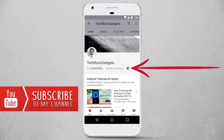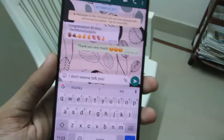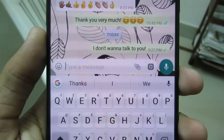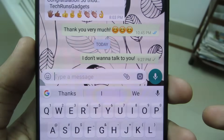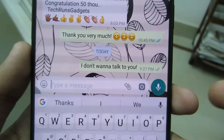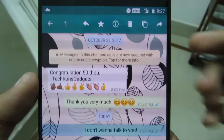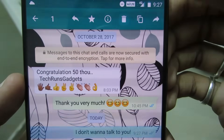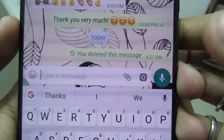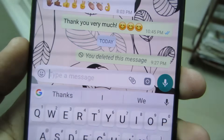First on the list is Delete Messages for Everyone. It sometimes happens that we send a message to the wrong person by mistake. Using this trick, within seven minutes of sending the text, you can delete the message permanently from the receiver's phone. Just select the message — it can be multiple messages — then click on the delete button, select 'Delete for Everyone', and the message is permanently deleted from the receiver's phone.